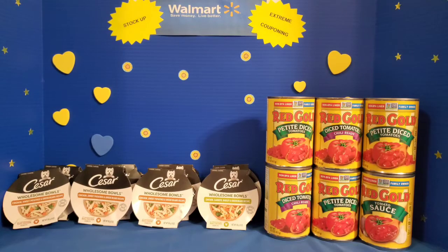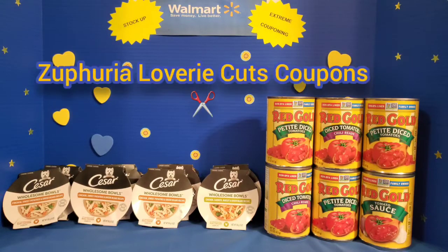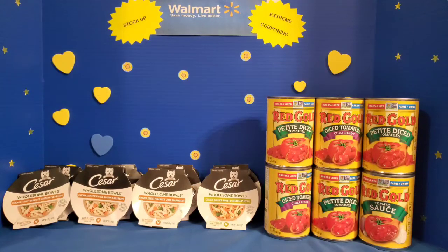Hello YouTube world and Walmart shoppers. It is Sefiria Loveree with Sefiria Loveree Cuts Coupons, bringing you a very small Walmart haul today. The out-of-pocket cost would have been $25.28 without coupons, but I brought everything home for $14.16.